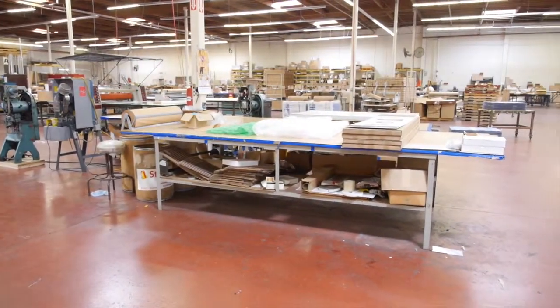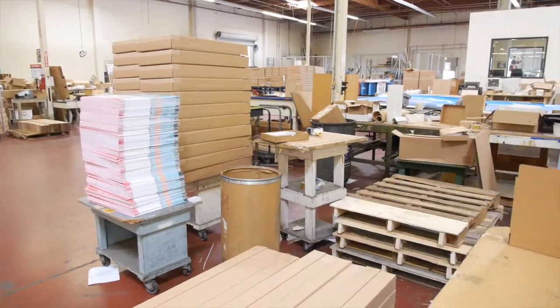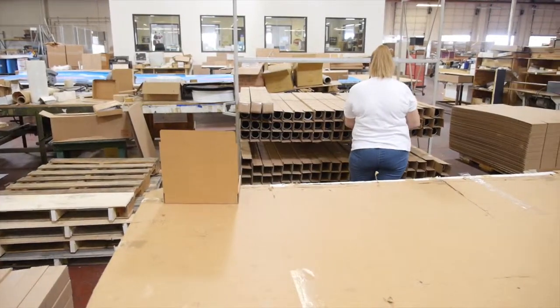At Coil, we process anywhere between 600 to 1,200 packages per day, depending on the client and the promotion that's rolling out of here. We can handle high volume and we can do it quickly and accurately.